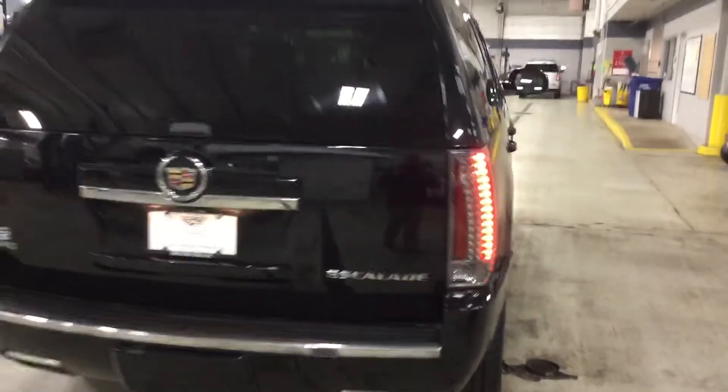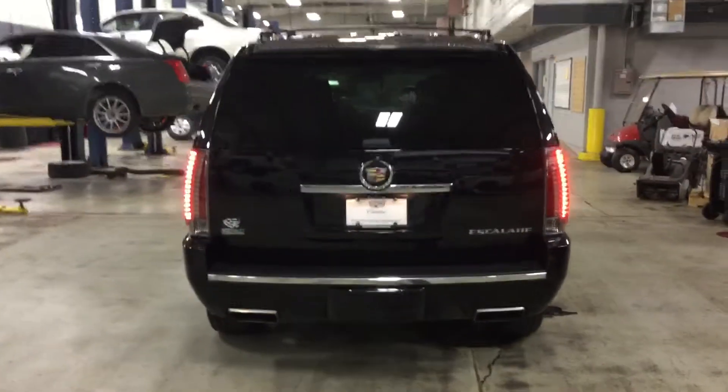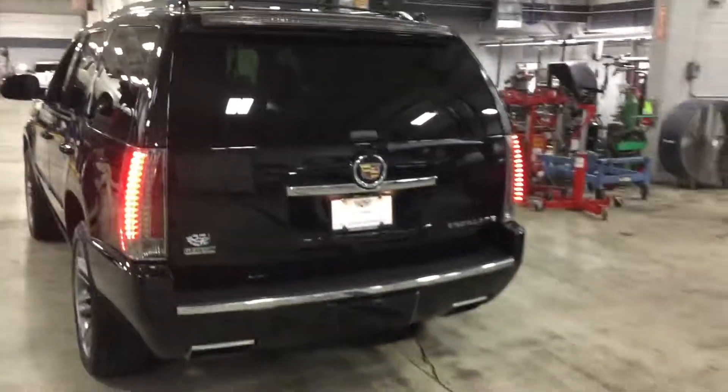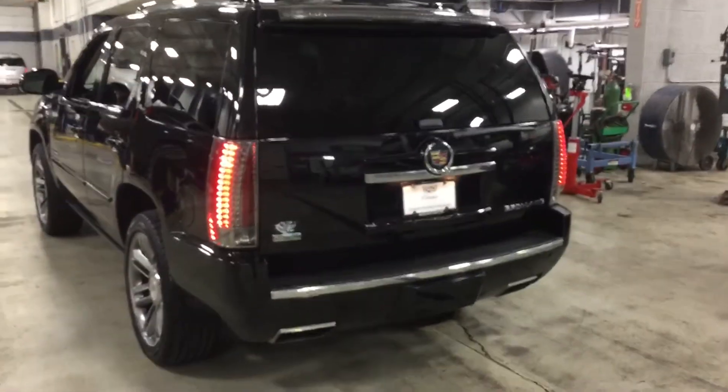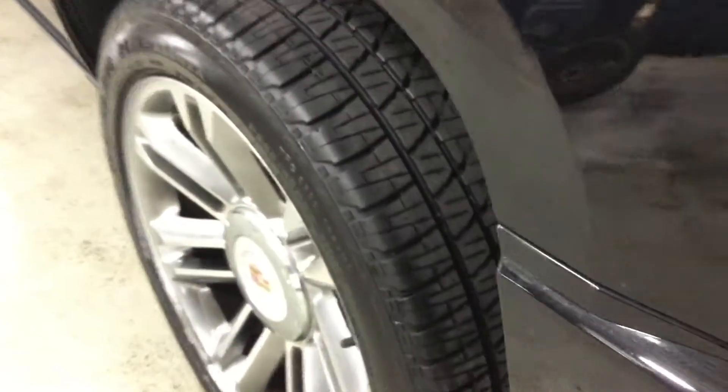Take a look around the side here. Now this vehicle has been inspected by certified technicians and does have a Carfax report as well. This is the Cadillac Escalade. You do have the dual exhaust and the tow hitch as well — lots of room in the back. Plenty of tread left on the tires as you can see there.